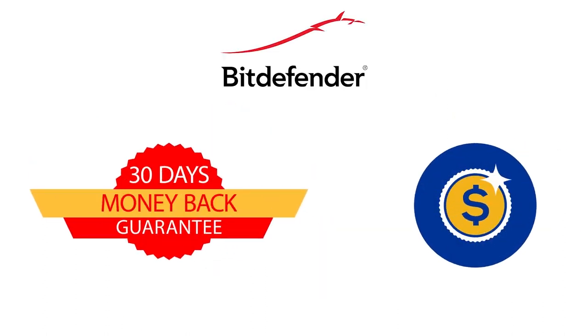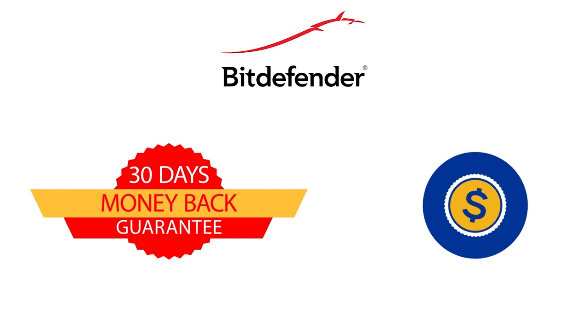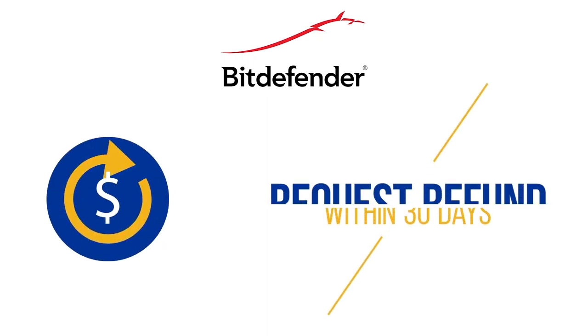Bitdefender also offers a solid 30-day money-back guarantee, so there's absolutely no risk. Try the software and see how it goes — if you change your mind later, you can always ask for a full refund. Now, let's get back to our Norton review.